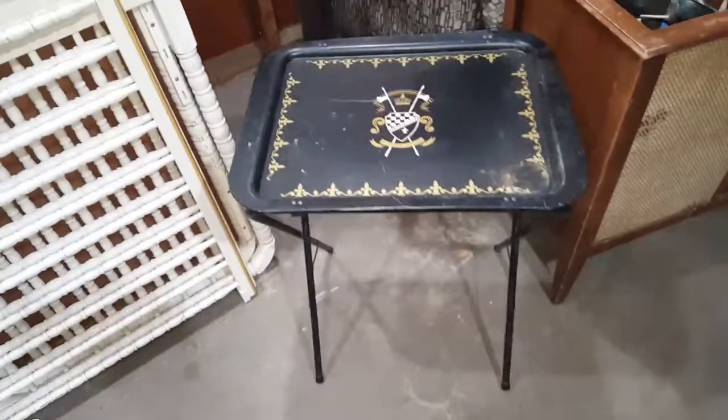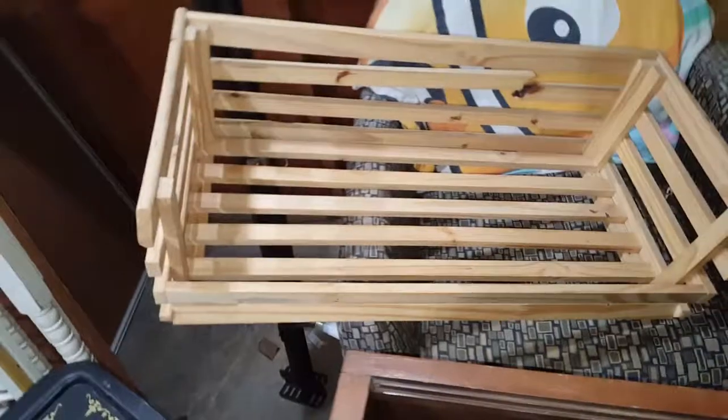TV tray, little basket, crate - one piece is broke right there. I'm gonna try and put some pins in it or a screw or something like that.